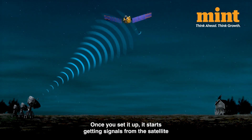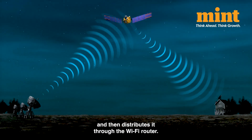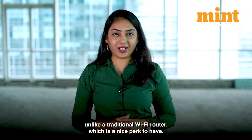Once you set it up, it starts getting signals from the satellite and distributes it through the WiFi router. You don't even need anyone to come and install it for you, unlike a traditional WiFi router, which is a nice perk to have.